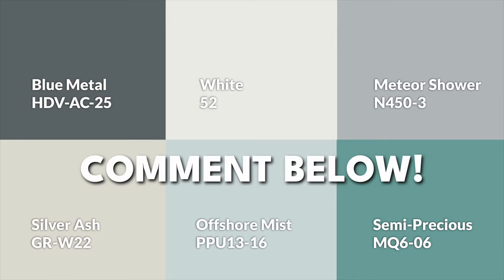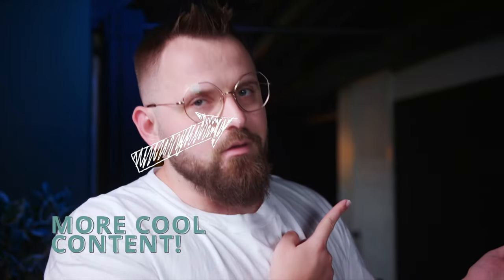Here's the color palette all together — let me know what you think of this blue-themed color scheme. We also have another video about a really cool blue right over here.